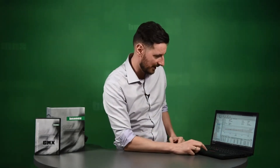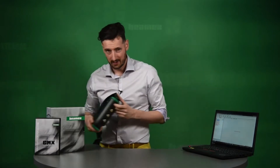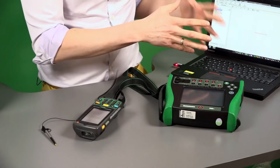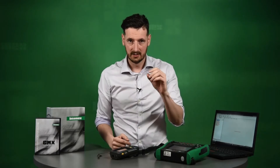CMX allows you to meet quality standards and regulatory requirements, and it's especially useful during audits. A typical day would look like this: you go into CMX, choose the work order you want to do that day, go into the list, select the positions you would like to calibrate, and then transfer them from CMX to a portable calibrator or a mobile device — such as an MC6 calibrator or a PDA.